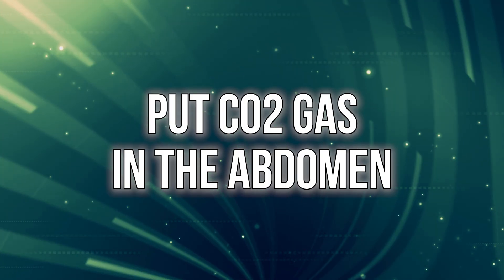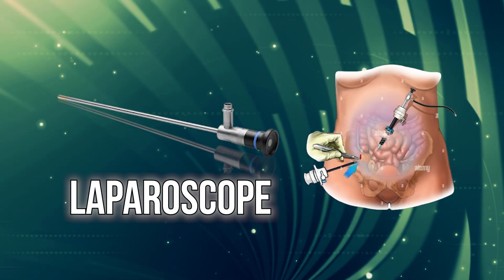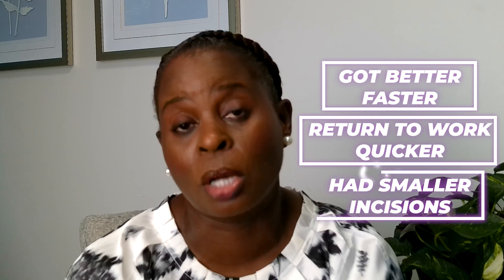In laparoscopic surgery, we put CO2 gas in the abdomen to insufflate or distend it, and we use a small camera called a laparoscope to look around in the abdomen. It's a very common procedure and is done much more often these days. When I was in training, we loved to do laparoscopic surgeries because patients got better faster, returned to work quicker, and had smaller incisions.